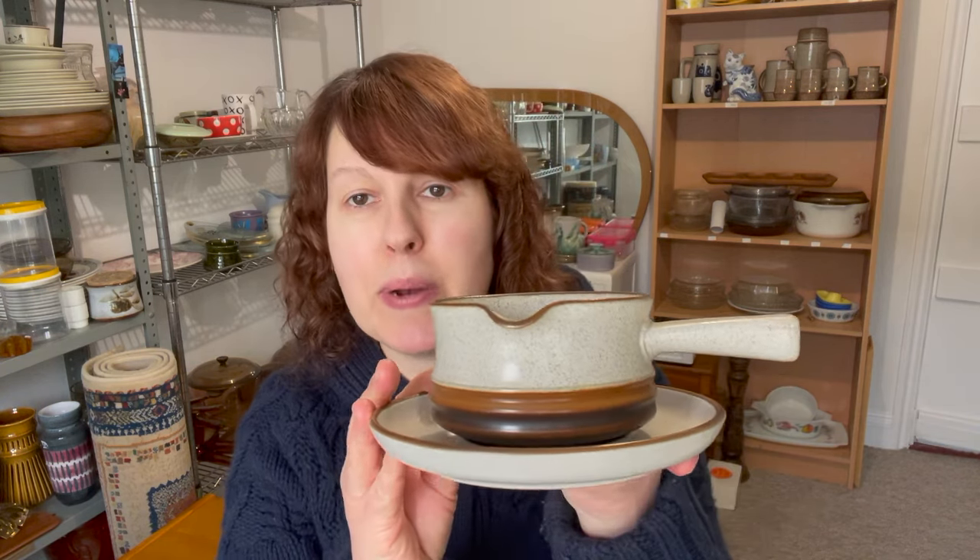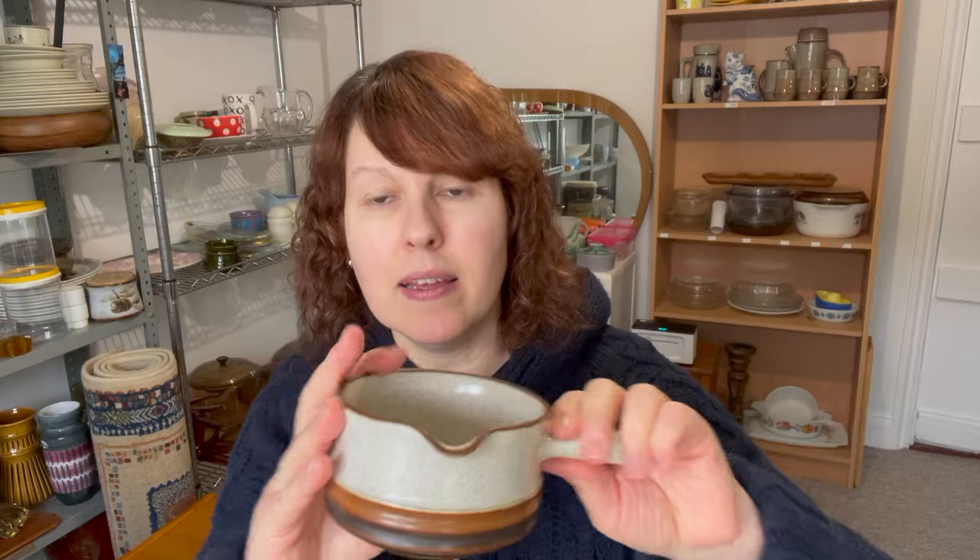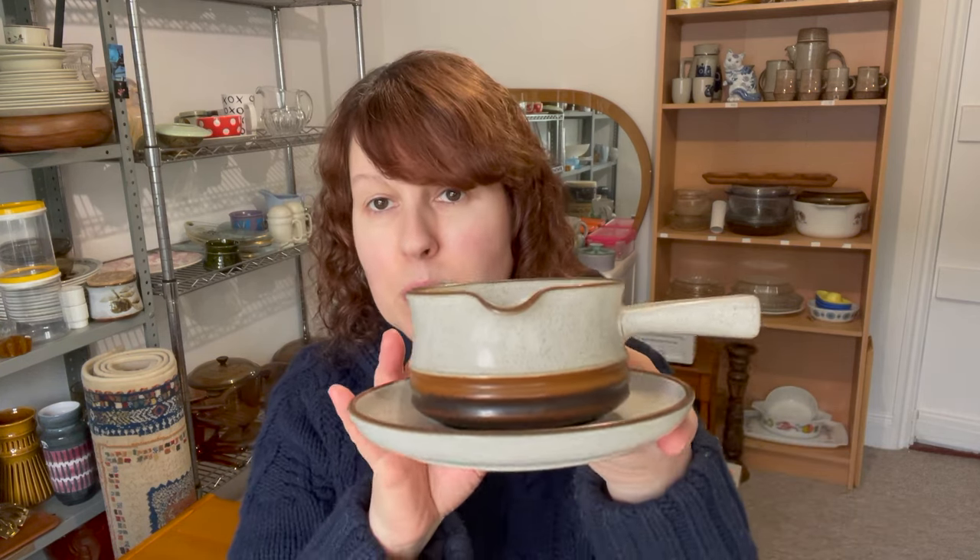There is a gravy boat with its plate — I really love the design of these gravy boats with the handle. They would sell fine just as they are, but they do sell better and you achieve more if you have the plate with it. With the plate, I'd say 10 to 15 pounds.